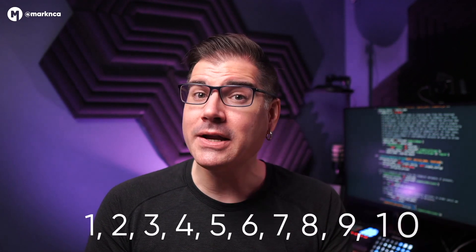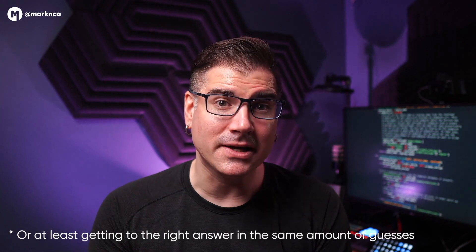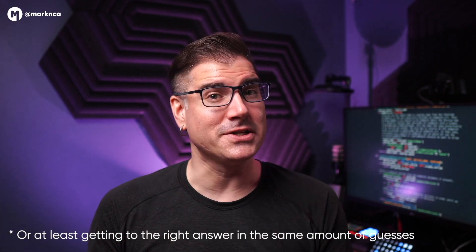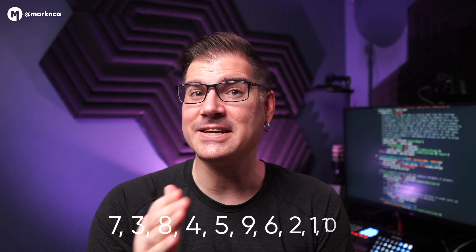Let's do a little thought experiment. If I pick a number between 1 and 10 and I ask you to guess it, how would you order your guesses? Would you randomly pick a number until you got to mine? If you approach the problem logically, you might start at 1 and work your way to 10, or start at 10 and work your way down. All of these methods have the same mathematical probability of guessing the answer right — this is one of the reasons we think a complex password is a good password. But these methods don't take into account how we think. It turns out you'd have better luck starting with 7, then 3, 8, 4, 5, 9, 6, 2, 1, and finally 10 — that's the order of our favorite numbers according to a 2015 global survey. People have preferences and biases that you can bet on.